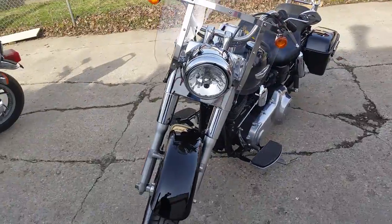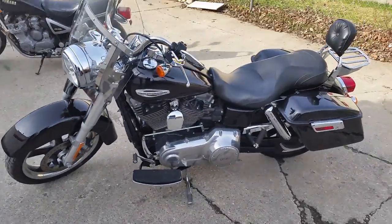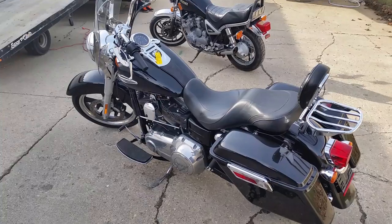Nice clean bike, vivid black paint, tons of chrome. It comes with a windshield, backrest, hard saddlebags. Screaming Eagle exhaust brings this 103 cubic inch to life — runs strong and sounds mean doing it.